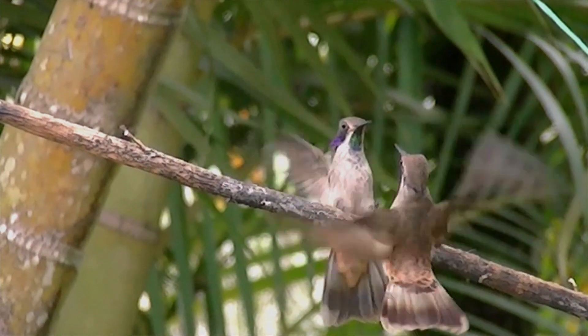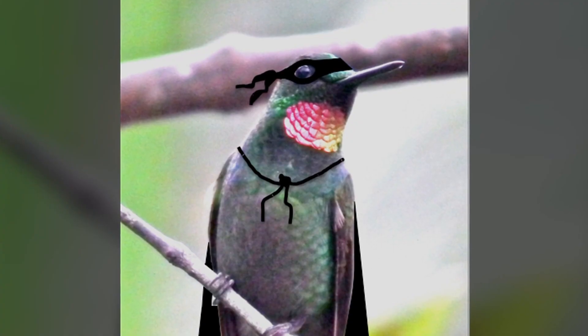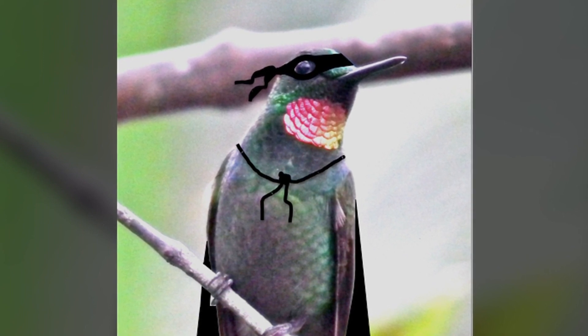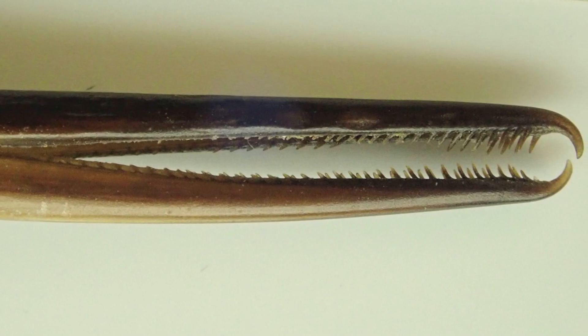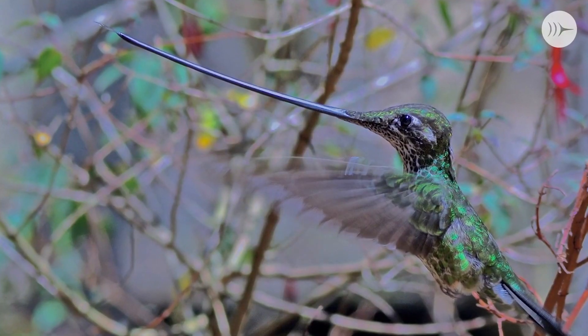Hummingbirds use their beaks to fight over both food and mates — they are territorial, fencing off competitors. They sit on a branch, see other hummingbirds nearby, get bent out of shape and have to fight. They're not social animals and fight dirty using saw-like serrations in their beaks, which are believed to grab each other and pluck feathers off. In these high-speed chases, plucking a tail feather is very damaging.